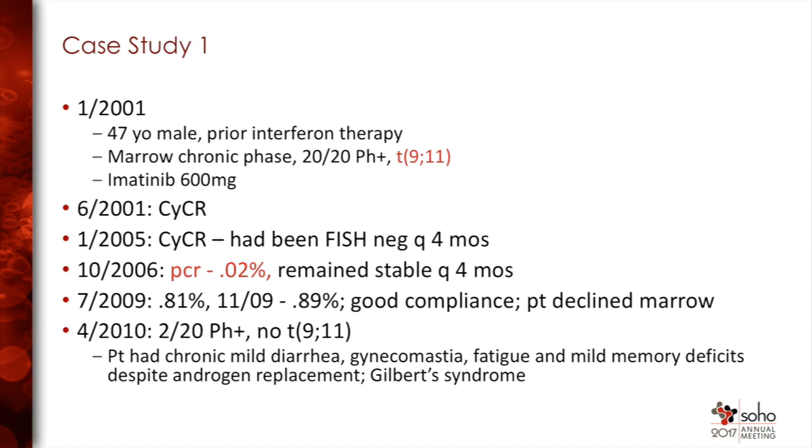His side effects at that time consisted of chronic mild diarrhea. He had gynecomastia beginning about a year after imatinib was begun. He had fatigue and mild memory deficits, and neither of these were improved with androgen replacement. Low testosterone and occasionally gynecomastia will occur — perhaps in as many as 5 to 10 percent of males on the drug — and certainly testosterone levels should be checked in people who are having a bunch of constitutional complaints.